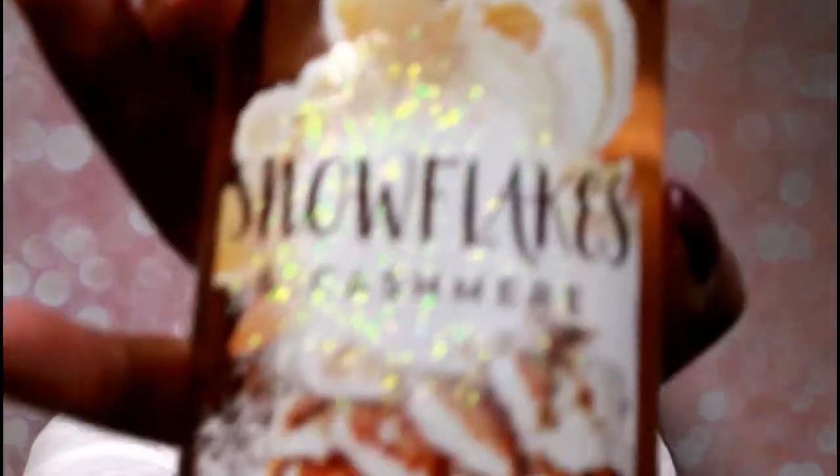Then I got Winterberry Wonder, which is a Christmas scent. It smells really good — like winter, like winterberries. And then I got Snowflakes Cashmere, which kind of smells like vanilla. If you like vanilla you would like this. It smells really, really good.